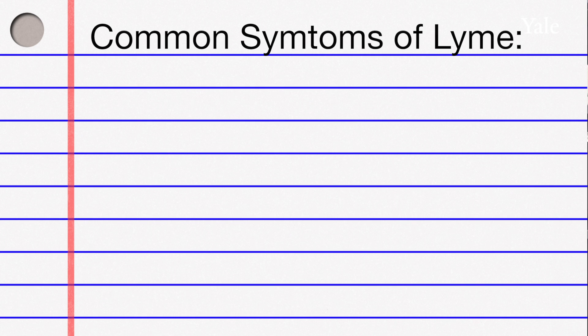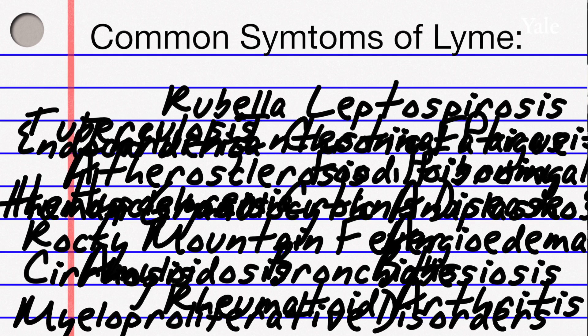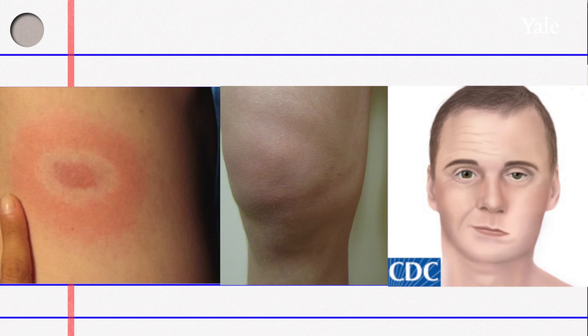The problem is that those symptoms are extremely common in people with a variety of other infections. Those symptoms accompany objective findings such as the rash, such as a swollen knee joint, such as facial nerve palsy.